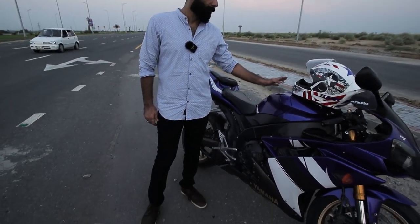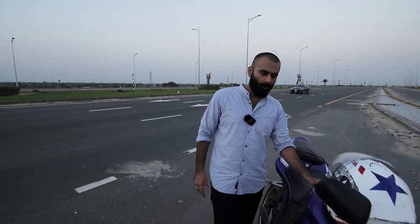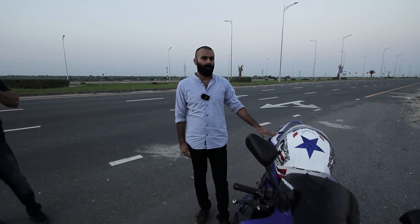This is my YZF-R1 2008 model. I bought it back in 2018. It is a four-cylinder bike with a maximum speed of 300 km per hour. I've only installed ASV three shorter levers and two brothers exhaust. Rest, all of my bike is in stock condition. And for more info, you have to ride the bike with me.